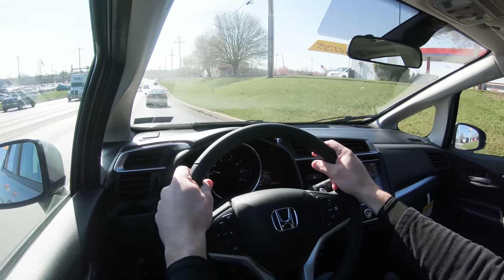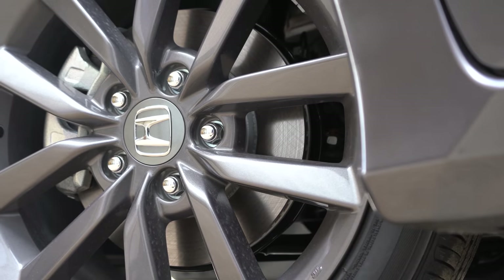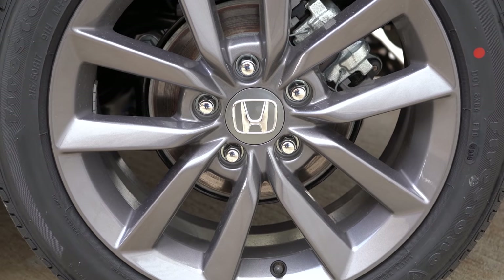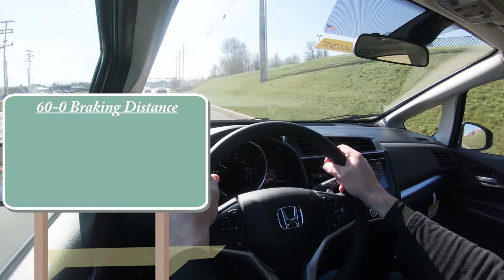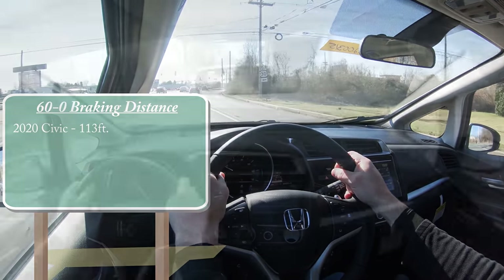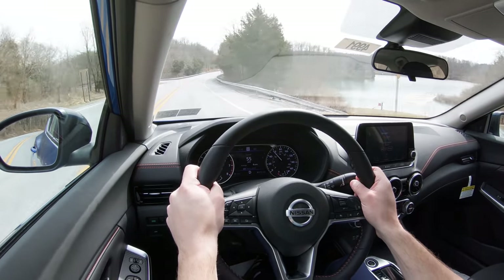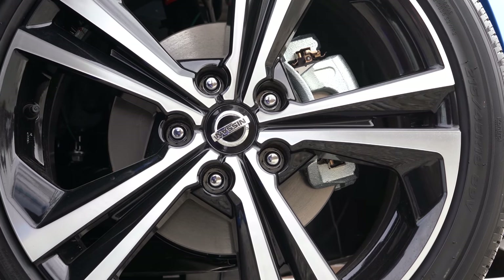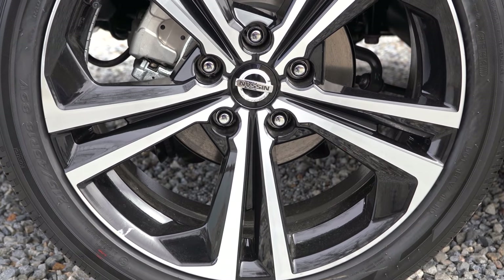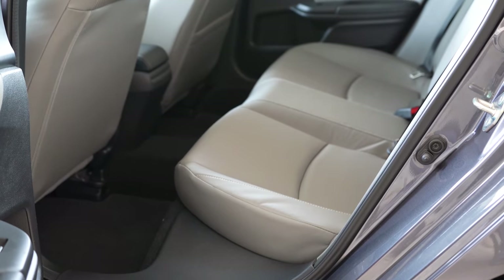Number 7 is braking — equally important for commuters needing quick stops in rush hour. The Honda Civic gets 11.1-inch ventilated front discs and 10.2-inch solid rear discs, stopping from 60 to zero in 113 feet — very impressive for a compact car. The Nissan Sentra has 11-inch ventilated front discs and 10.2-inch solid rear discs, stopping in 114 feet — just one foot difference. The Civic wins this one by a hair: two to one, Sentra still in the lead.